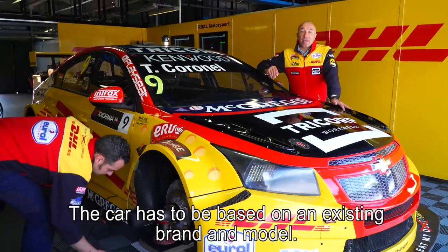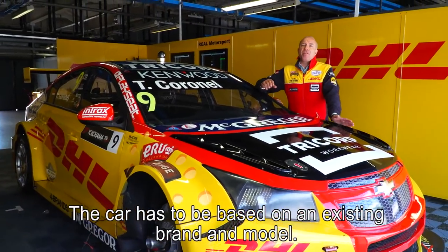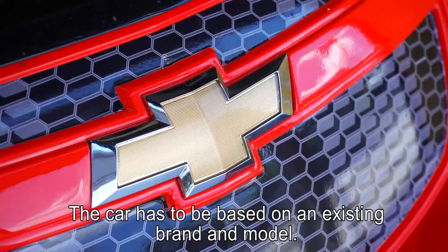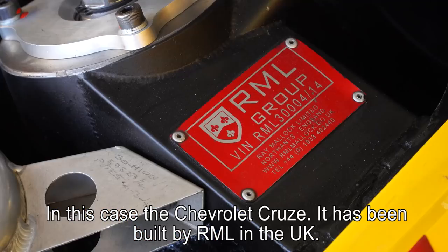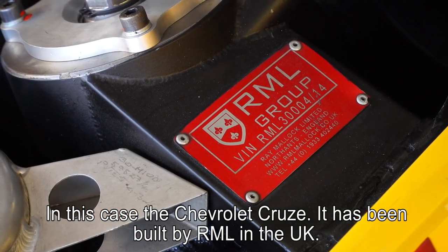The cars we drive in the WTCC championship have to be based on an existing brand and model. In this case it's the Chevrolet Cruze, built by RML — Ray Mallock Racing — in the UK.